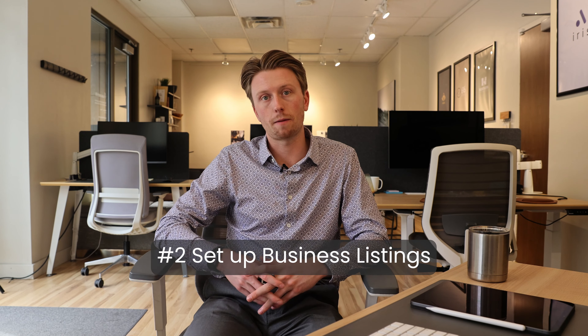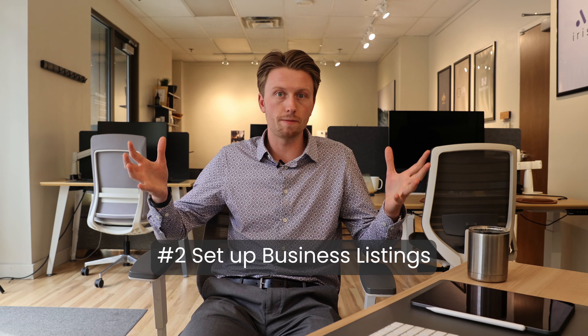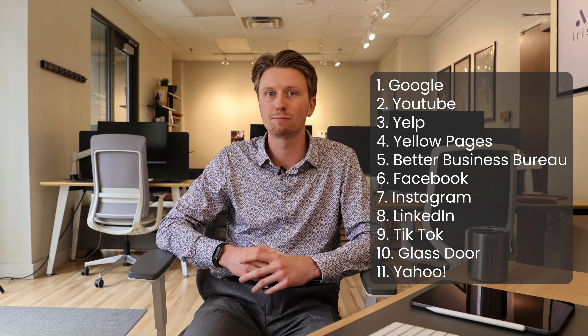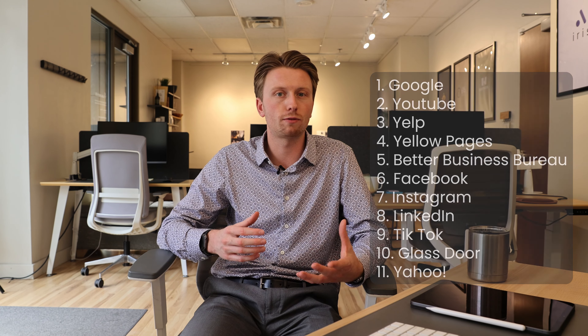Number two, we're going to set up your business listing on relevant sites. Picture a spiderweb with your website at the center. The next ring out is your business's digital profiles - you basically just want to have your business present on as many of these platforms as possible. This is basically all the general platforms your business should be on: Google, YouTube, Yelp, Yellow Pages, Better Business Bureau, Facebook, Instagram, LinkedIn, TikTok, Glassdoor, and Yahoo. These are great general platforms - everybody should be on them, and they're not really industry specific.